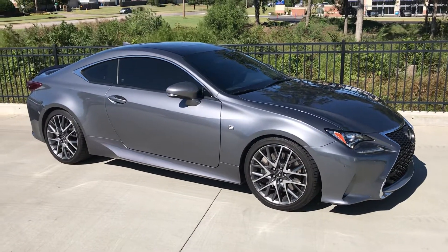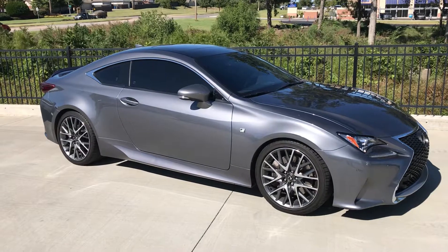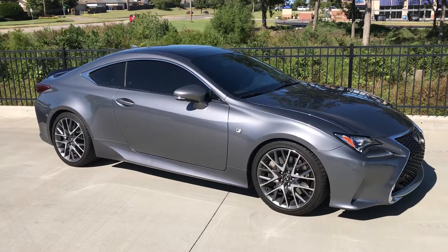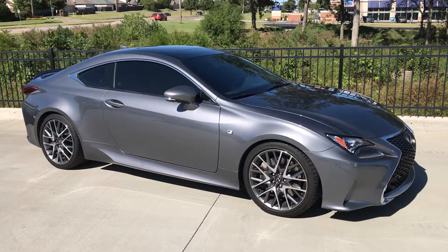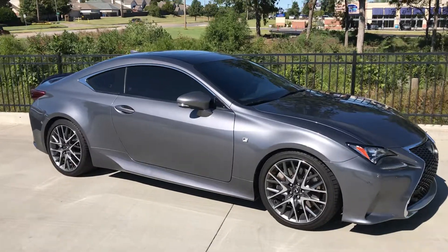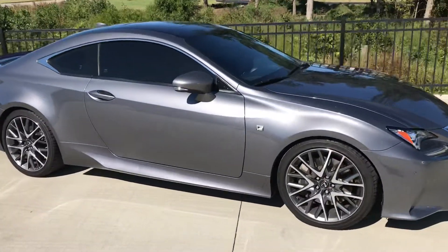Hi, good afternoon. This is Gregor at Jackie Cooper Infinity Tulsa. I wanted to show you a car that's just come onto the lot. It's the Lexus RC350, it's an F Sport, finished in grey with a really nice red leather interior.